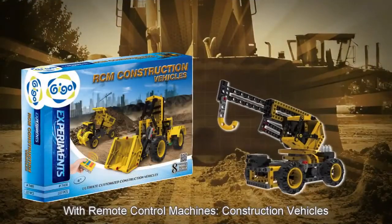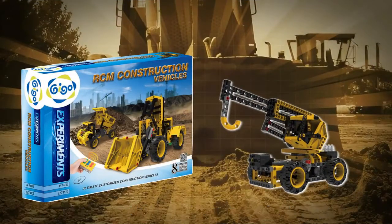Get building with remote control machines, construction vehicles. Ages 6 to 10.